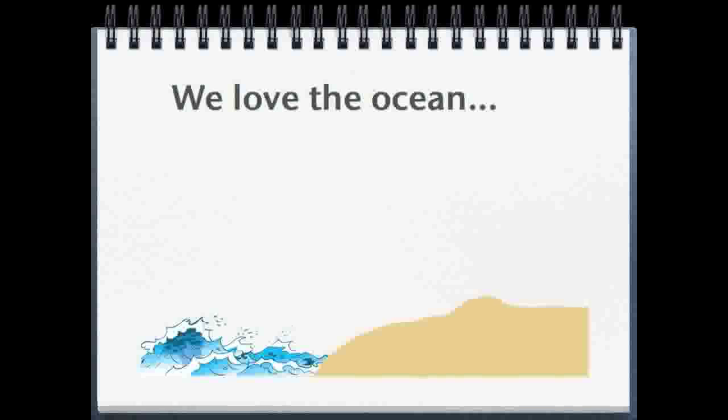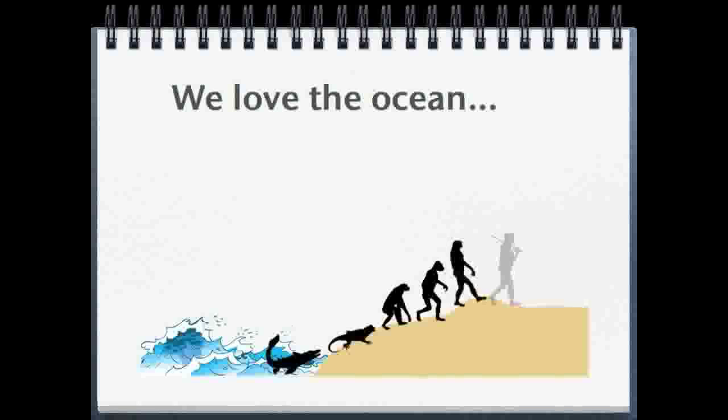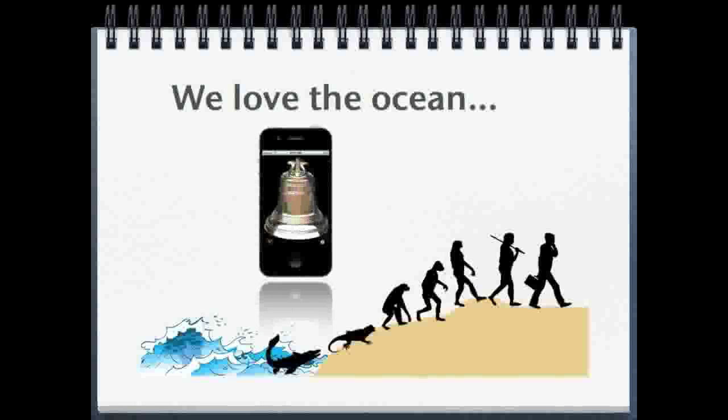We all love the ocean. After all, that's where we came from. The Ship's Bells app makes the sounds of the ringing of a ship's bell every half hour. When your iPhone or iPad makes the sounds of the ship's bells, it reminds you of the sea. It is a pleasant reminder of our heritage.